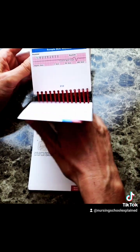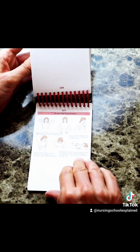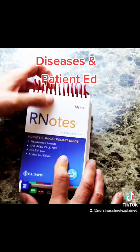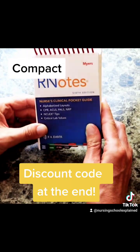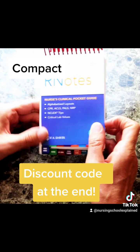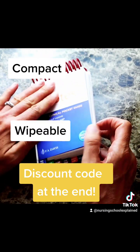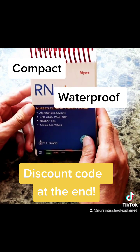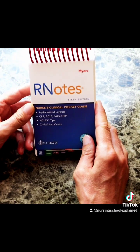It also goes into diseases and different patient education tidbits. The nice thing is it's compact — you can fit it in your scrub pocket. It also has these tabs, and it is waterproof and wipeable, so in case it gets contaminated, you can always wipe it off.